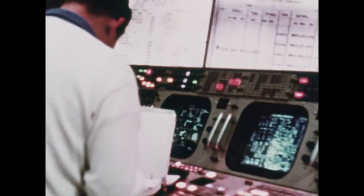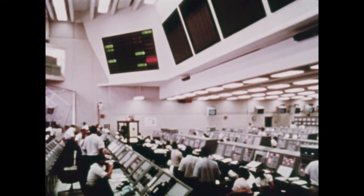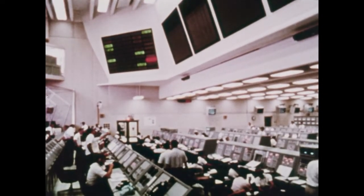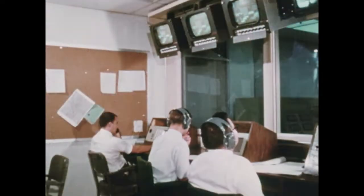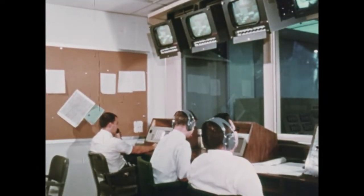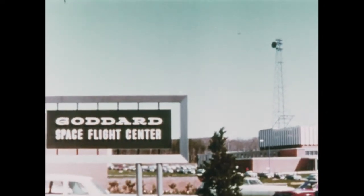Apollo flights are also supported by launch facilities at the Kennedy Space Center in Florida, launch vehicle monitors at the Marshall Space Flight Center in Alabama, and a worldwide communications network of tracking stations through the Goddard Space Flight Center in Maryland.